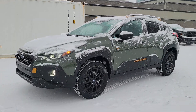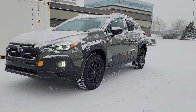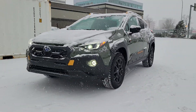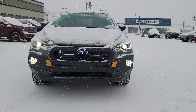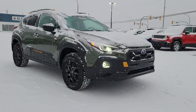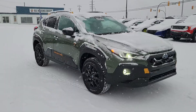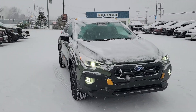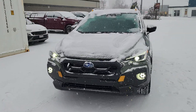Hey everyone, Tyson the Subaru specialist from Subaru Prince George here. Today we're taking a look at the Pine Green 2024 Crosstrek Wilderness. This is an exclusive color for the Wilderness — I think it's the green equivalent to Cool Gray Khaki from the 2018 to 2023 Crosstreks. It's a little subdued with it being overcast and snowing today, but it's a beautiful green, especially when the sun hits it. It's matte, no metallic in it — it's phenomenal.